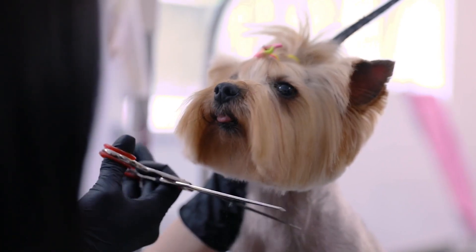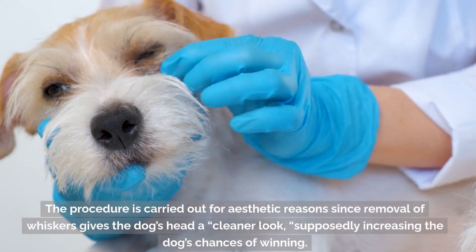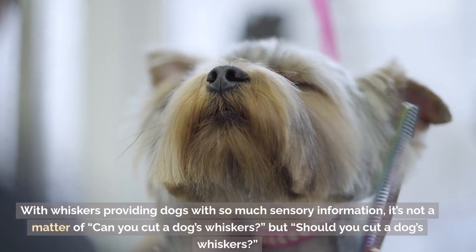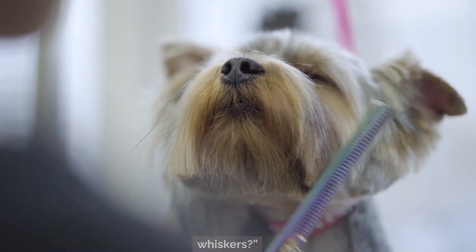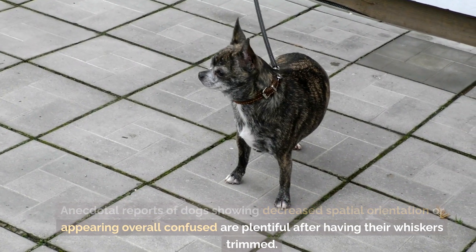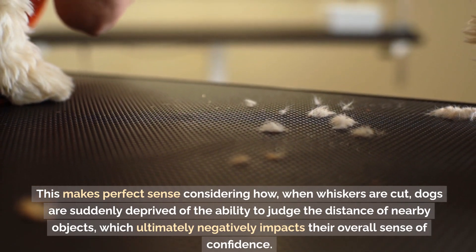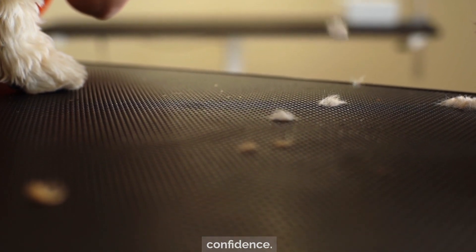Can you cut a dog's whiskers? Dog whiskers are often cut or plucked when dogs are competing in the show ring. The procedure is carried out for aesthetic reasons, since removal of whiskers gives the dog's head a cleaner look, supposedly increasing the dog's chances of winning. With whiskers providing dogs with so much sensory information, it's not a matter of can you cut a dog's whiskers, but should you cut a dog's whiskers? Anecdotal reports of dogs showing decreased spatial orientation or appearing overall confused are plentiful after having their whiskers trimmed. This makes perfect sense considering how, when whiskers are cut, dogs are suddenly deprived of the ability to judge the distance of nearby objects, which ultimately negatively impacts their overall sense of confidence.